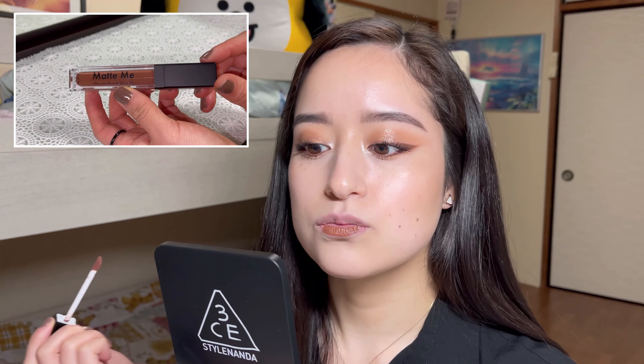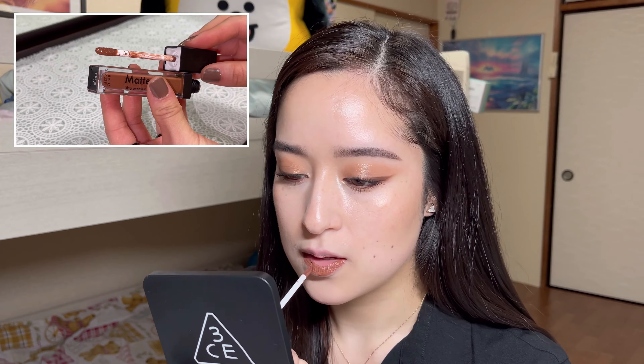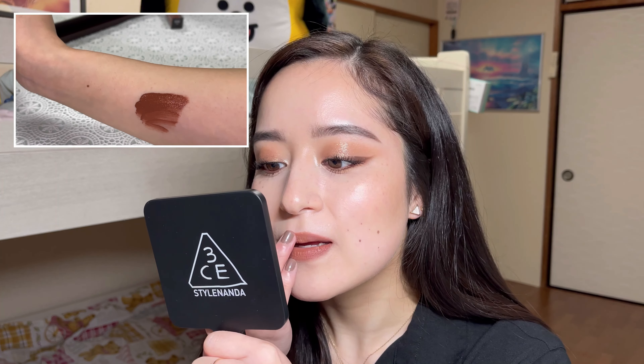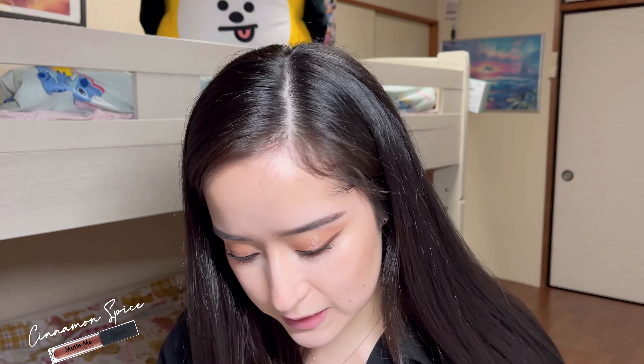Let's move on to the next one — that one is Roasted Almond. It has the same smell. It's quite pigmented. This one has more pigmentation than the previous one, but I will say that both are quite pigmented. And the last shade — this one is Cinnamon Spice. Same smell.